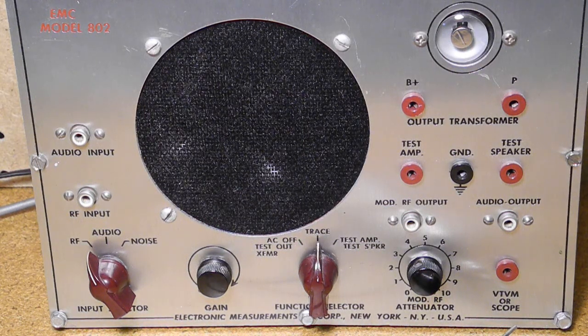An unusual feature is the noise test function, which applies a high DC voltage to the unit under test and amplifies it. By jiggling the unit under test, one could detect an intermittent or noisy component if it made a crackling or frying sound.